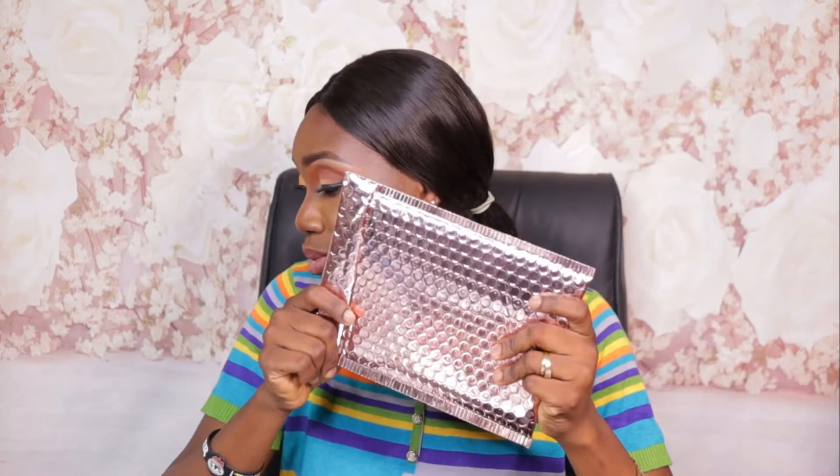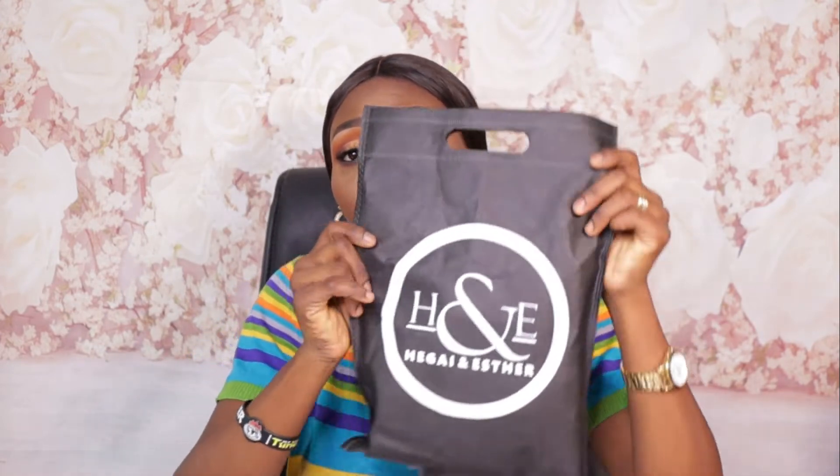I stopped by Mirror Cosmetics' stand. I already have backup upon backup of their powders so I didn't need more of those, but I got some of their pencils at a very discounted rate — some for friends, some to sell, and some as backups for myself. That's all I got from Mirror Cosmetics.